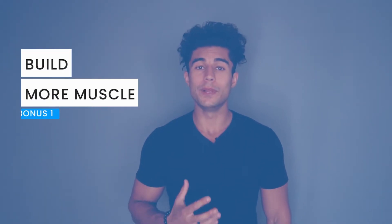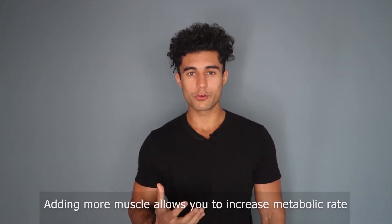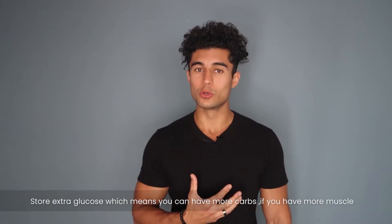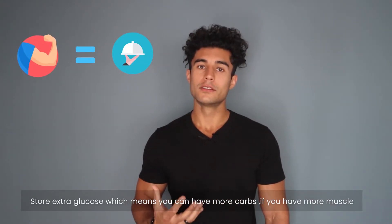The first one: I want you to build more muscle. Adding more muscle allows you to increase your metabolic rate, and muscles are also a great way to store extra glucose, which means you can have more carbs if you have more muscle. So get off the treadmill and use some strength training to build muscle.